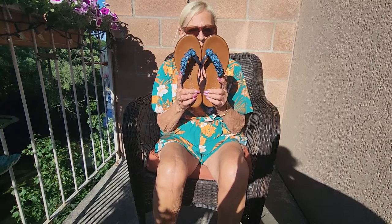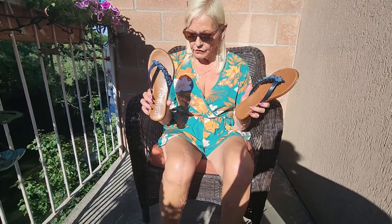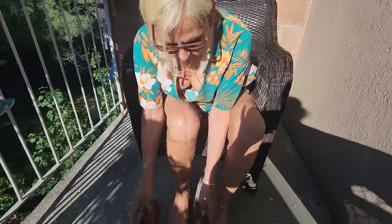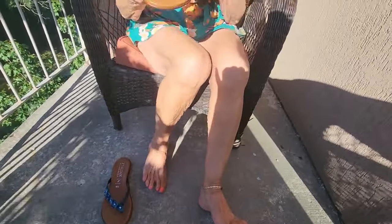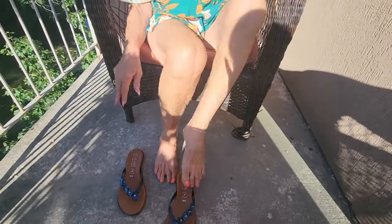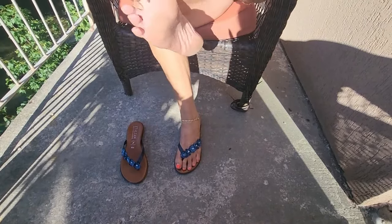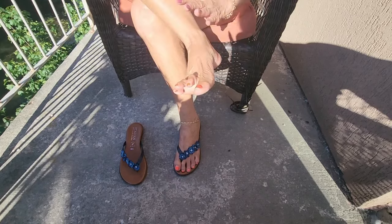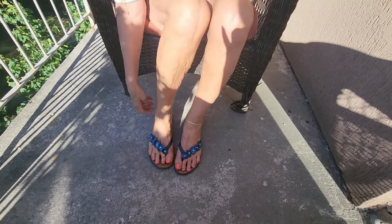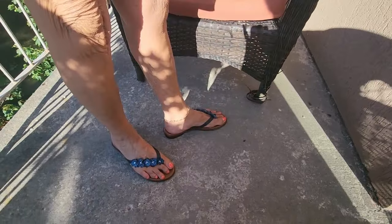This last pair is not from Shein — these are from Winners and they're made in Italy. They're adorable and obviously good quality. They are a nine and a half. I've got big feet, folks, and I'm only five foot two. I used to take a seven, but after I had my kids my feet got bigger. This is a nine and a half and it's a perfect fit for me.